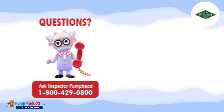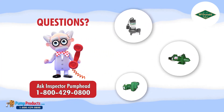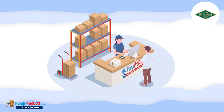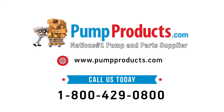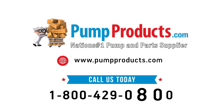Inspector Pump Head and his team of application engineers will assist you with electric motor part numbers, sizing, and other motor related issues so you get exactly what you're looking for. Need it now? We offer fast shipping with most orders being processed and shipped the same day at the lowest prices anywhere. Pump Products — your direct connection to A.Y. McDonald controls. Visit us at PumpProducts.com or call our toll-free number today: 1-800-429-0800.